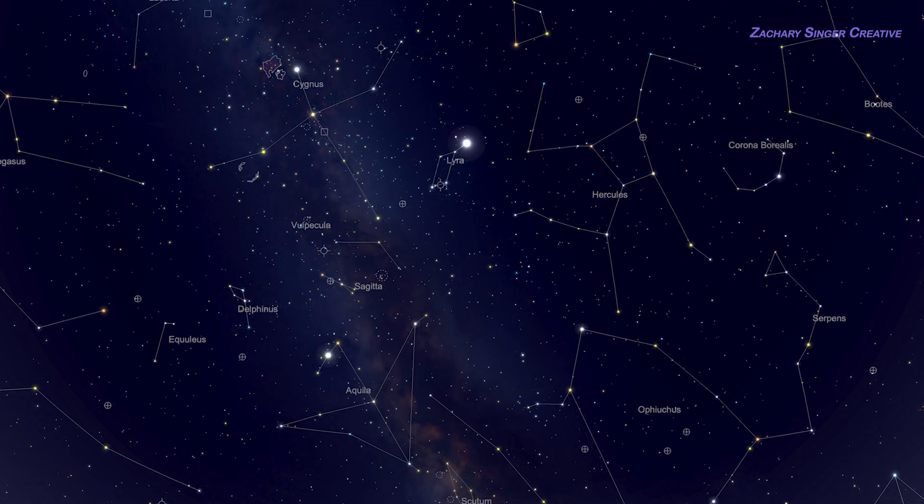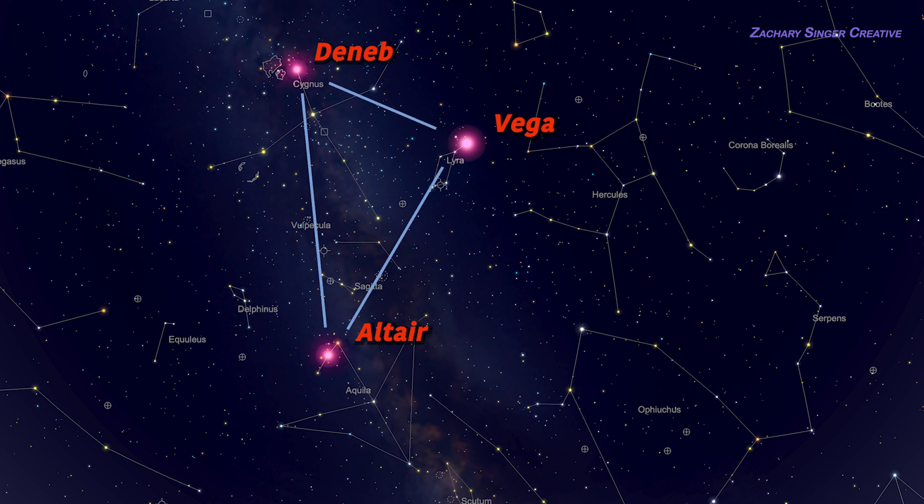The Summer Triangle stars are Deneb, Vega, and Altair. It so happens that these are the brightest stars in this part of the sky, so they will really stand out. Once you're looking in the right place, they'll be obvious.